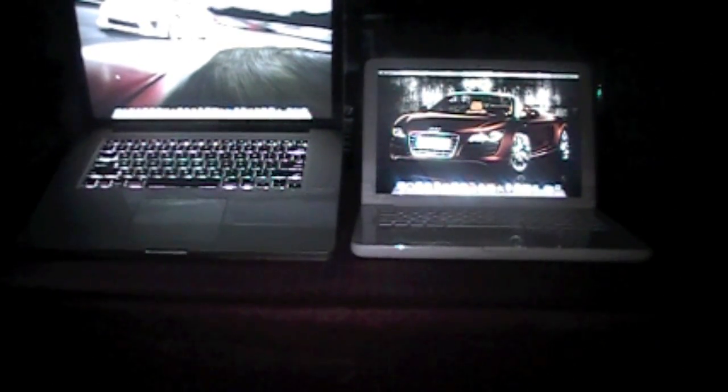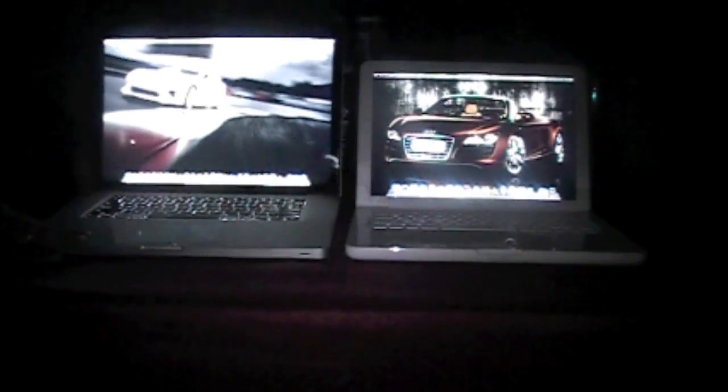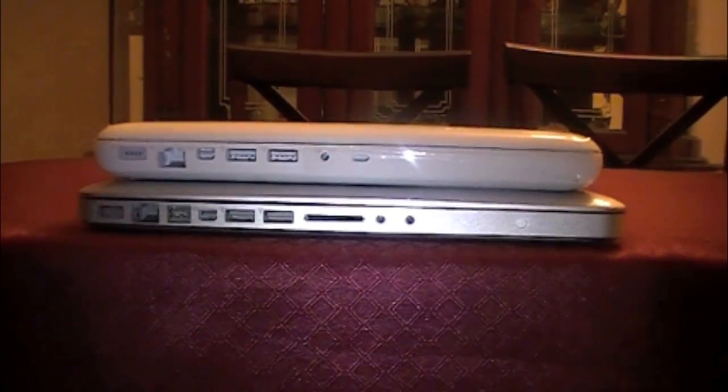You have the option of setting the backlit keyboard on or off. If you're working on an assignment and it's dark and you don't want the room light on, this comes in very handy. So that is a neat feature. Now we're going to look at the different ports that both devices come with.